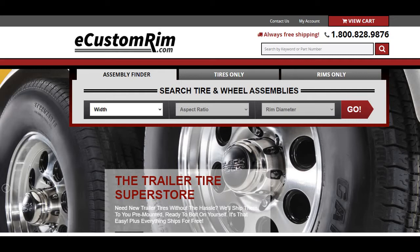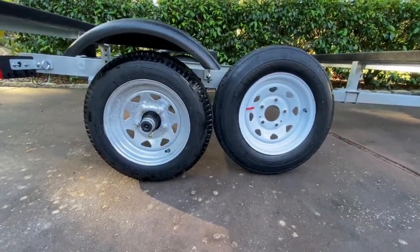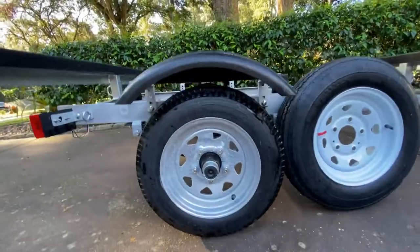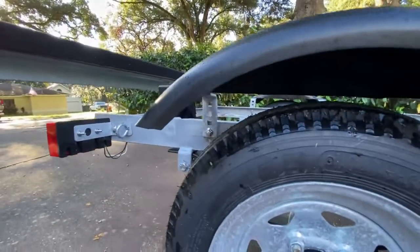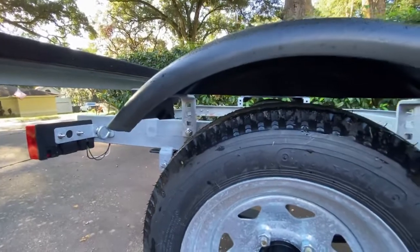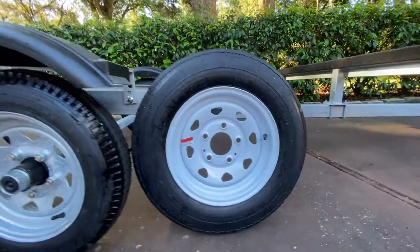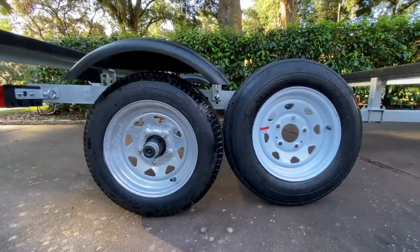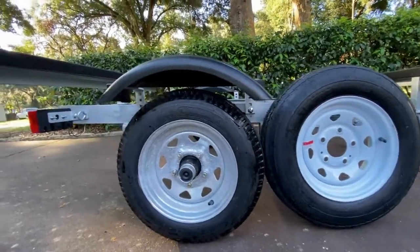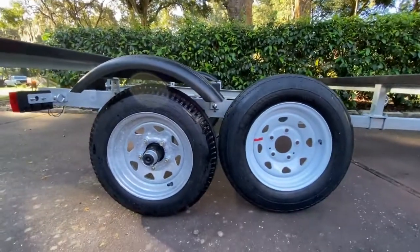Time to load these new tires on the trailer and put one of the originals on as a spare. Here are the original tires on the left — you can see the clearance they have under the fender. It's an adjustable bracket to raise or lower the fender; it looks like the fender is raised all the way. Here are the new tires — you can see they're going to be slightly taller, but I believe that's still going to give me the clearance I need.